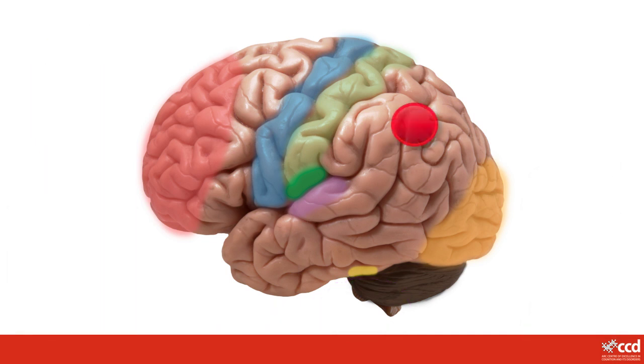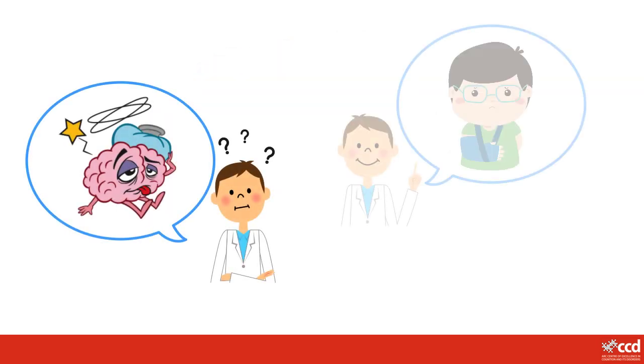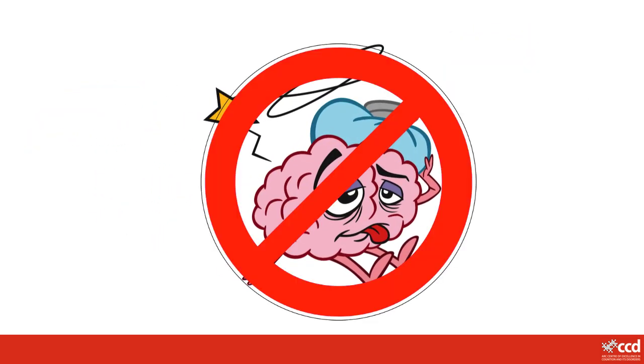What happens when part of your brain gets hurt? If you damage part of your brain, then the jobs that part does don't get done as well anymore. At the moment we are not as good at fixing the brain as we are at fixing things like broken bones, because your brain is so complicated and not as well understood. So it is really important to protect your amazing brain from being hurt.